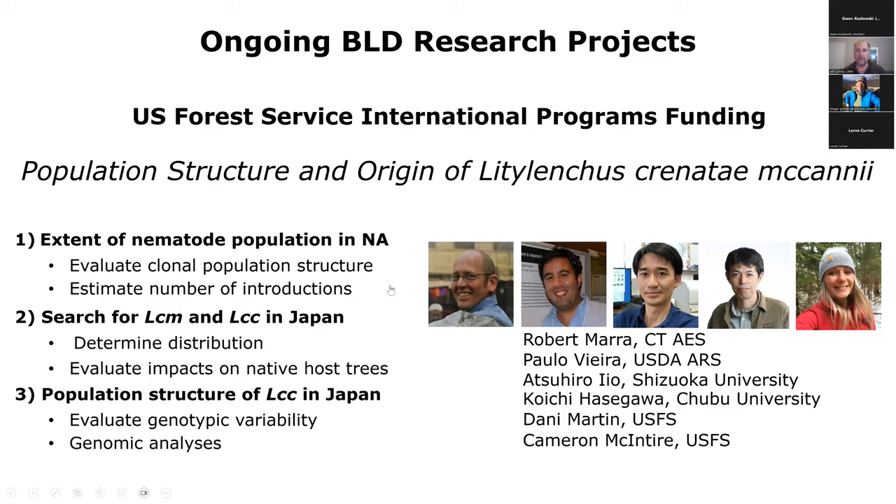I wanted to leave you with some things you could do if you feel motivated to help out with understanding and hopefully eventually controlling this massive problem in our forest. One thing is to report. There are state websites for each of the northeastern states with beach leaf disease-specific reporting sites. If you're in Vermont, you can click on Vermont Invasives and report a new infestation if you find one. Hopefully the pictures I've given you helped you discern which is beech leaf disease. If you know you're in a place where beech leaf disease has already been reported, it's perhaps not as necessary — but reporting new areas is valuable.